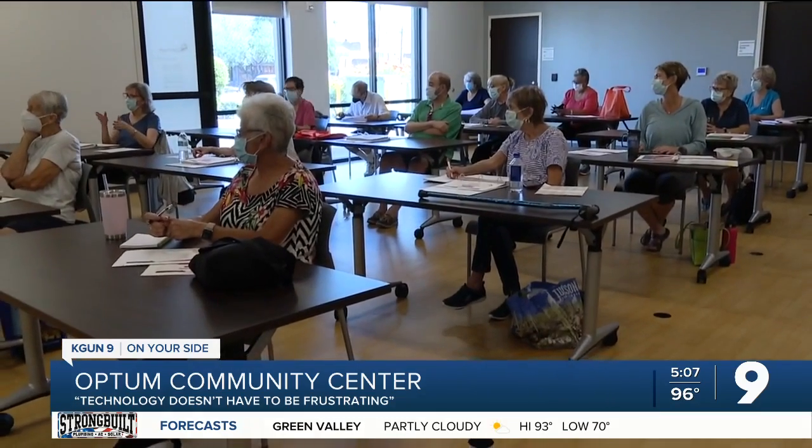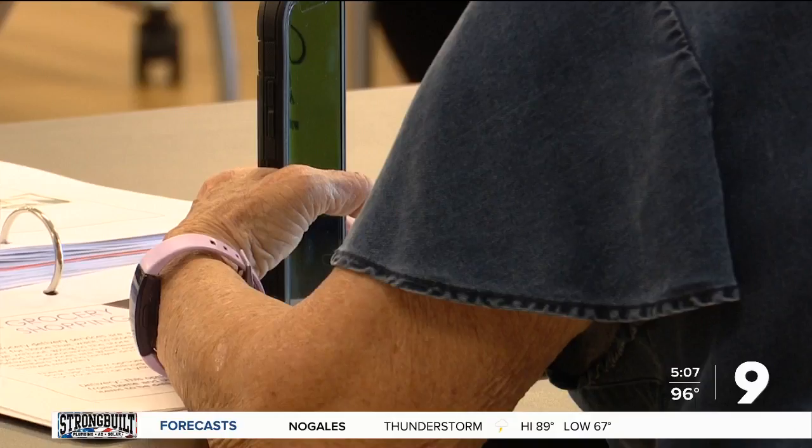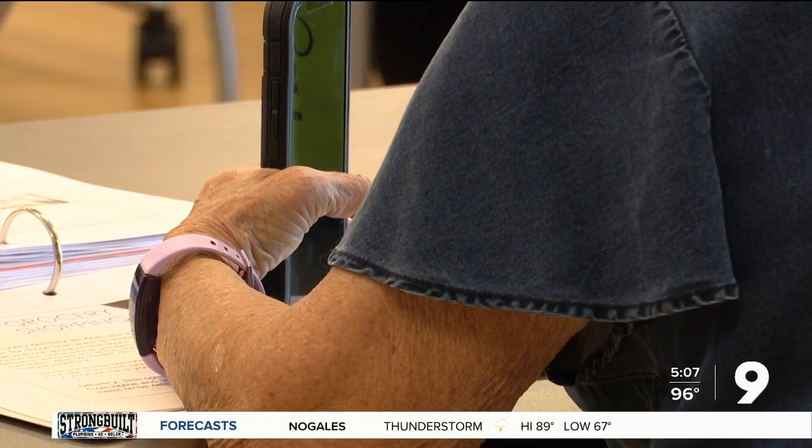"With the pandemic, a lot of people have isolated themselves and found themselves in a situation where they didn't want to leave, or whatever it may be. Here at the Optum Community Center, we offer a clean environment for members to come and socialize, to learn, to stay active — and technology is definitely one of the best examples for that."